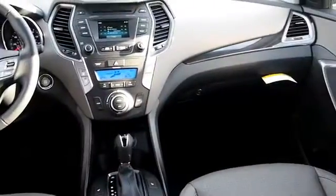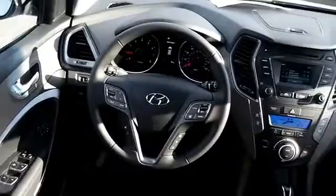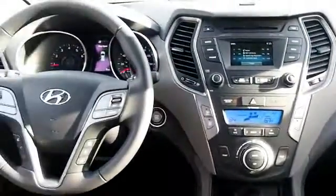Inside you'll find leather seats, Bluetooth connectivity, Sirius XM satellite radio, an auxiliary input, steering wheel controls, push button start, dual temperature controls, a backup camera, child safety locks, and iPod integration. Let us put you in the driver's seat today.